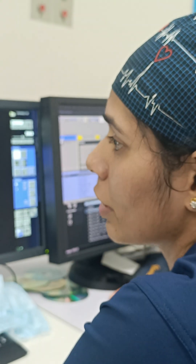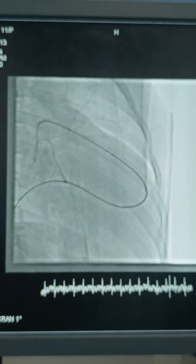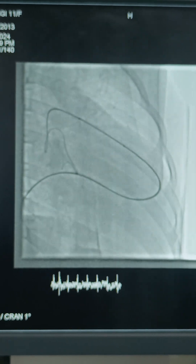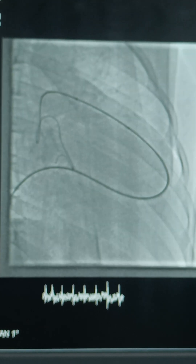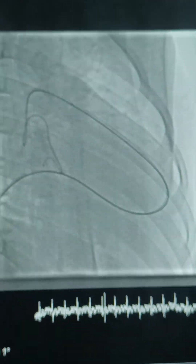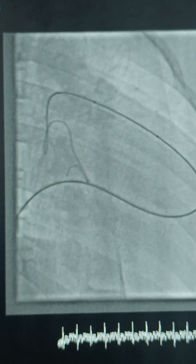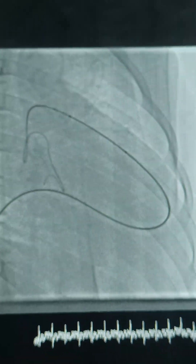On this Amplatz super stiff wire across the pulmonary valve into the distal LPA, we are now trying to dilate. Her annulus was 20 mm, so I had taken a coronary balloon followed by 6 and 8 Tyshak. Now this is the 14 Tyshak.